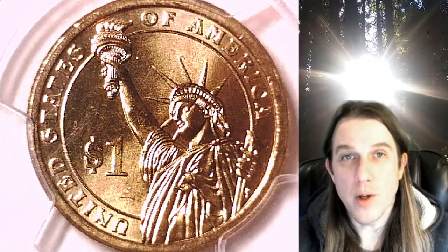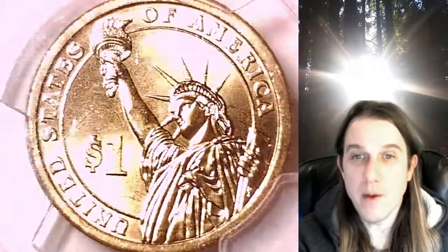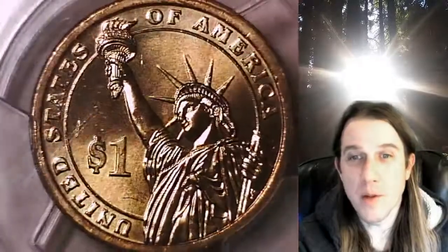Welcome to Time Traveler's Coin Exchange. The next coin we're going to take a look at is a 2007P Presidential Dollar. This one is a business strike dollar from the Philadelphia Mint.